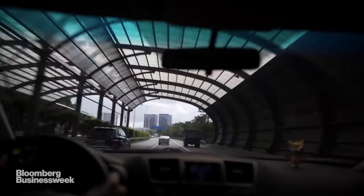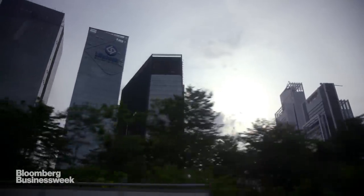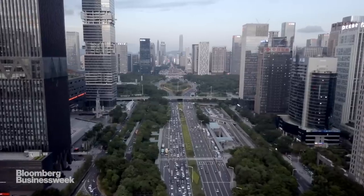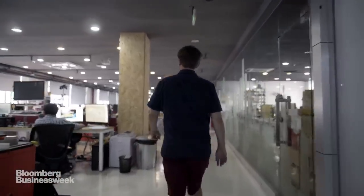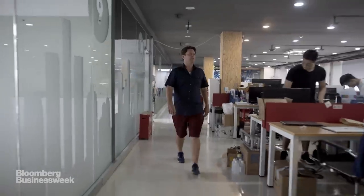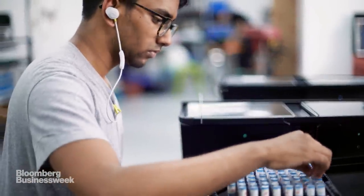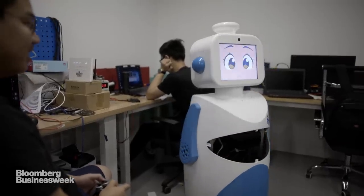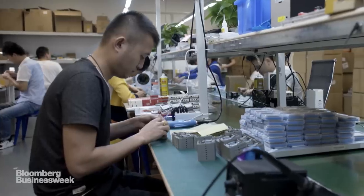Luke is just one of many entrepreneurs who come to get their gear made in Shenzhen. There's a flourishing scene here for hardware startups that want to move fast and make things. Many of them can be found at a startup incubator called Hacks. The idea here is simple: help startups build a prototype, then connect them with factories that can start cranking out their products by the thousands.